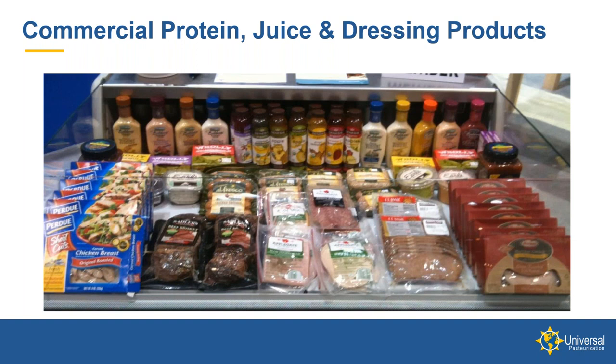Here are a few examples. Purdue with their Shortcuts products; Hormel with their Natural Choice — Hormel was one of the early adopters of HPP, initially using it around 2000-2001 on prosciutto ham products, then for their food service line, and about seven or eight years ago introducing Natural Choice sliced proteins in the deli. There are a variety of fruit juices, Genesis Juices, and Bolthouse yogurt-based salad dressings. There are just a lot of applications for HPP across many different product categories.